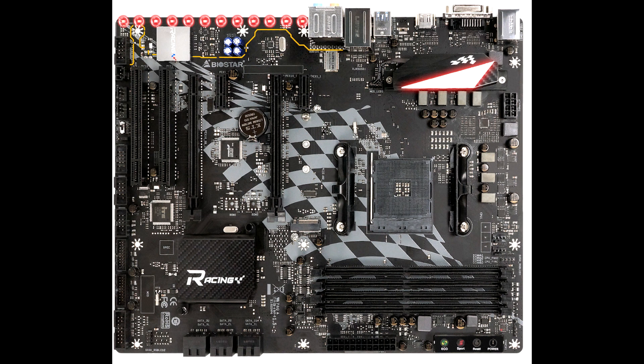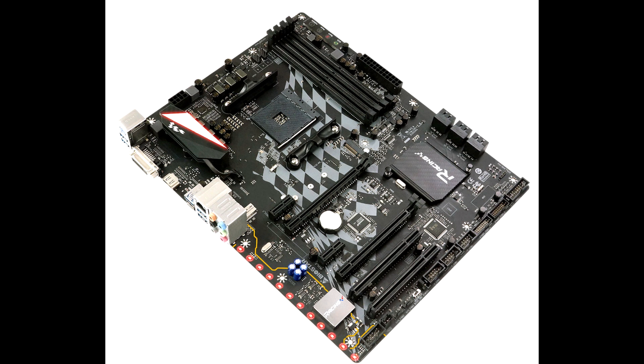A PCIe Gen 2.0 x1 slot and a PCI Express x16 slot with Gen 2.0 x4 wiring make up the rest of the expansion area, while 6 SATA 6 Gbps ports cover the remaining storage options. This is probably the only AMD X470 motherboard to feature legacy PCI slots, using an ASMedia bridge chip.